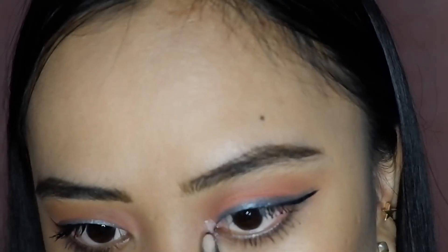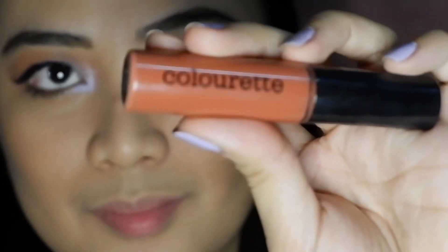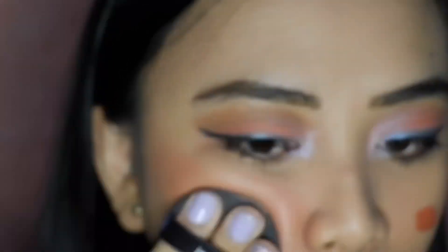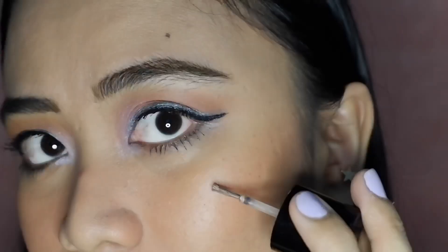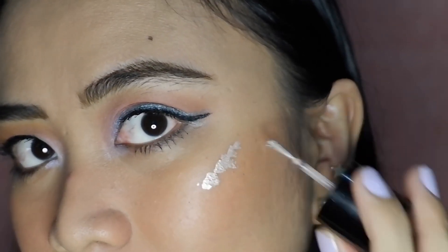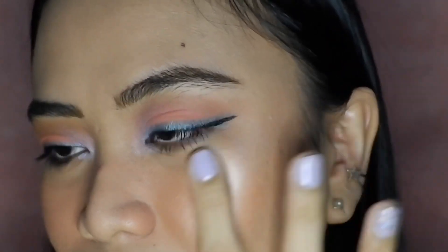A pop of aqua is not enough, so we're adding some iridescence to the inner corners of the eyes. Then we're going to add a bit more Zola on the cheeks because we just can't get enough of her. To add that bling highlight on the cheeks, I'm using the shimmer tint in the shade Crystal Prism.